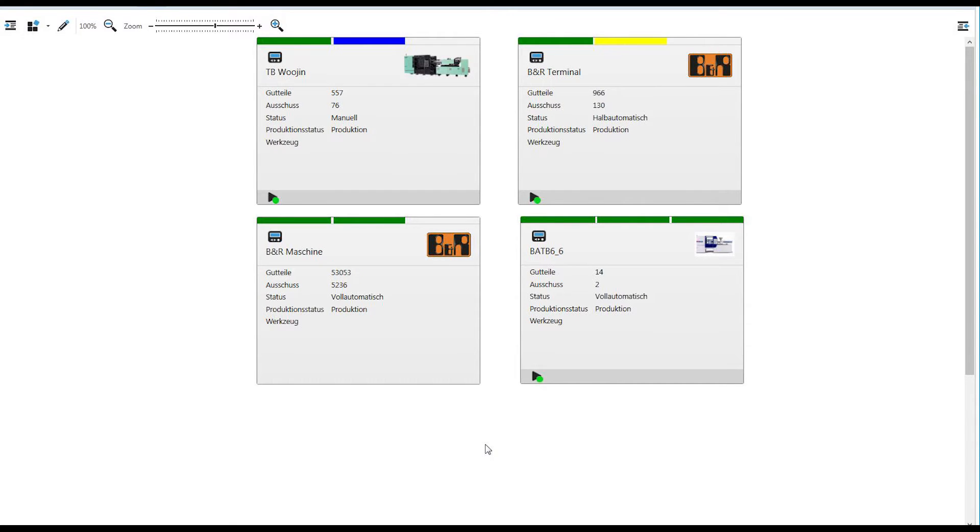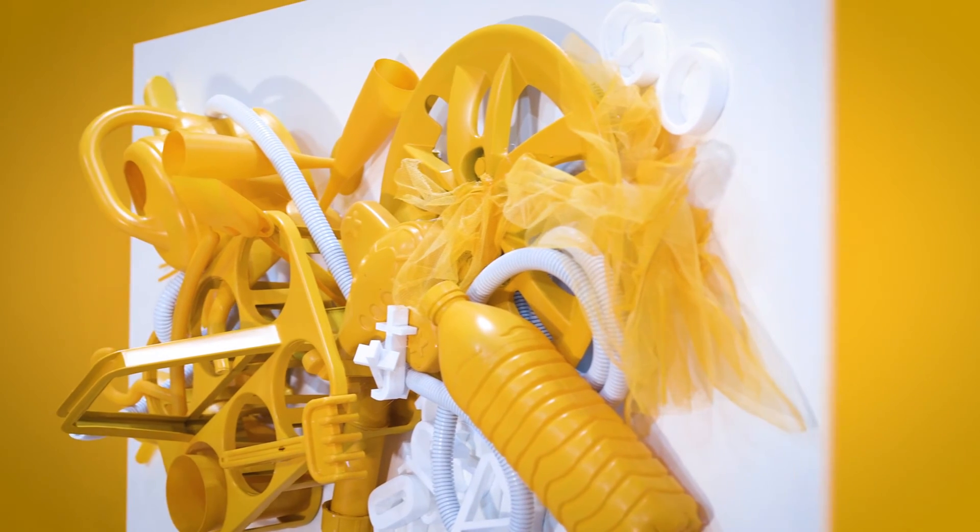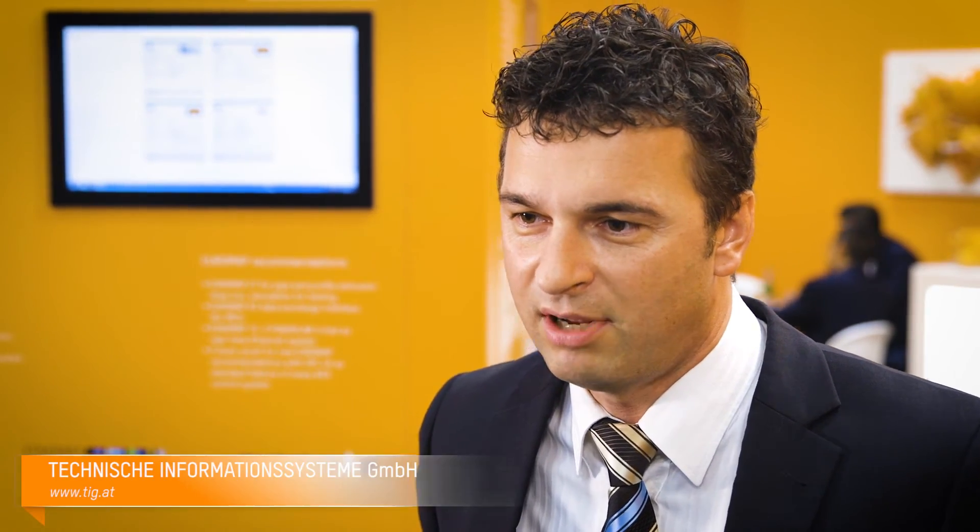Here in this booth we have connected the B&R PLCs to our MES solution and will live capture the parameters from the PLC controllers to our MES solution. Using MAP technology, already including a MAP Euromap 77 component, will simplify your work to integrate your PLC to our MES solution.